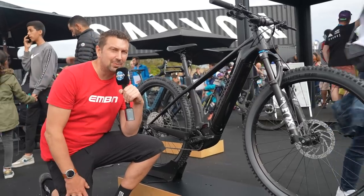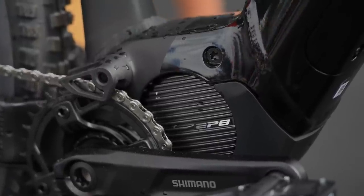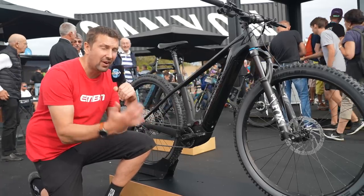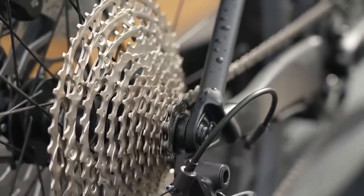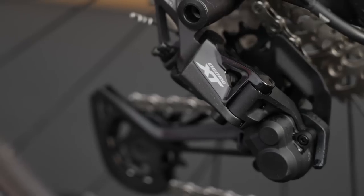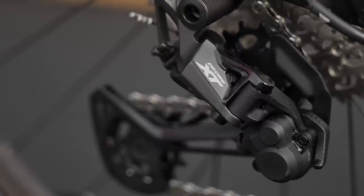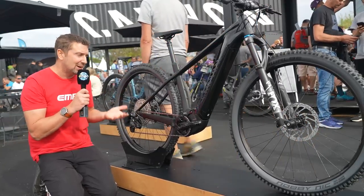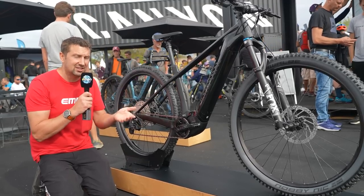What do you get when you spend a bit more? This is the Canyon Grand Canyon On — a proper off-road hardtail. The base model comes in at 2,899 pounds, and this version is 3,500 pounds. The difference is the componentry: a Fox 34 fork up front, strong 29-inch wheels, proper Shimano hydraulic disc brakes, an XT derailleur with a wide-range cassette, a Shimano EP8 motor, an internal 540 watt-hour battery, and a dropper seatpost. It ticks every box for off-road riding.